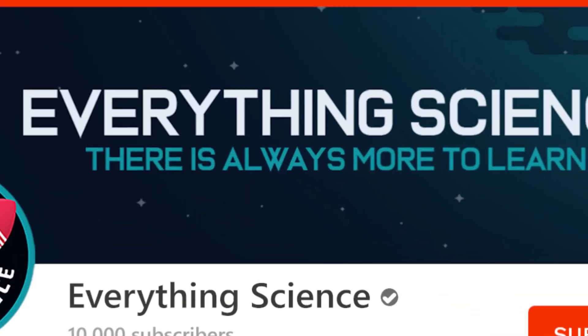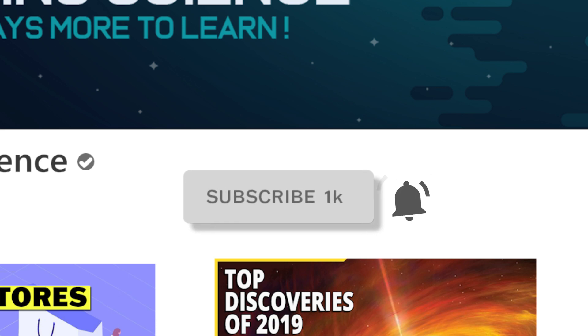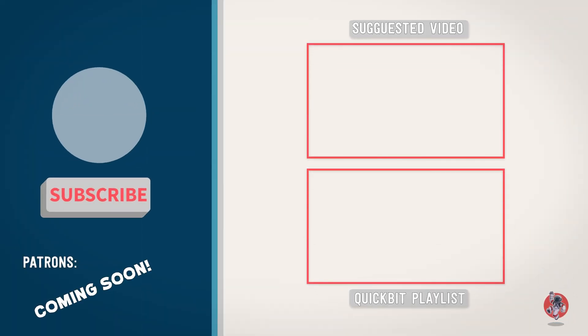Thanks for watching this episode of Everything Science. If you like these shorter videos, be sure to let us know in the comments section below, and click here to see our whole collection of quick bits. Have a great day, and remember, there is always more to learn.